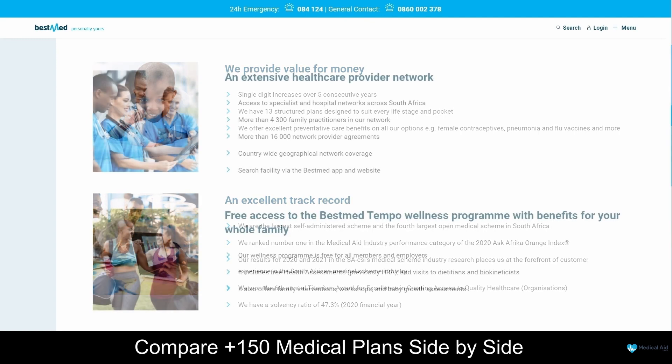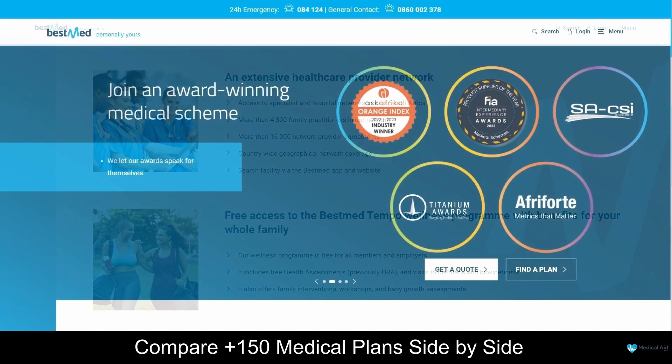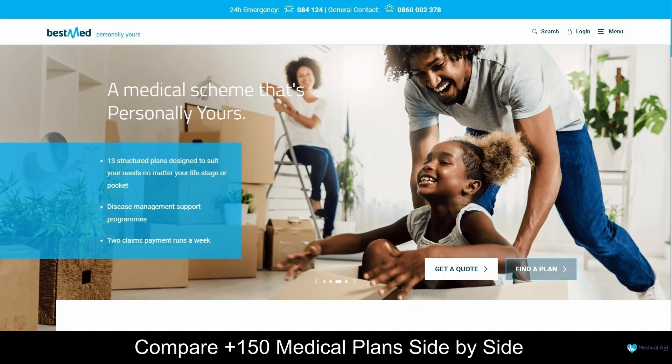BestMed also offers a range of wellness programs and services to help you stay healthy and active. This includes access to a network of healthcare professionals, as well as programs focused on nutrition, fitness and mental health. Overall, BestMed is a top medical insurance provider in South Africa that offers a wide range of plans and excellent customer service.